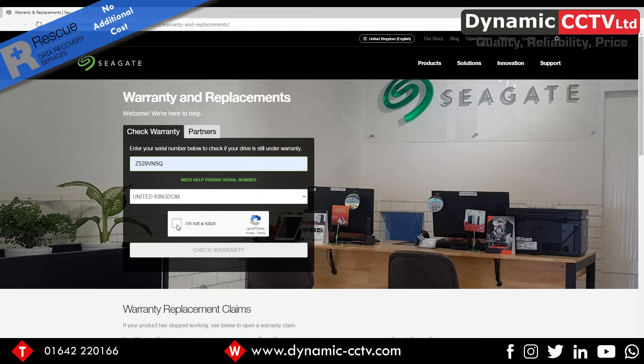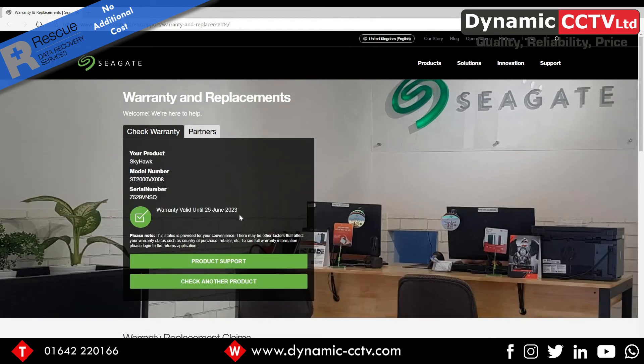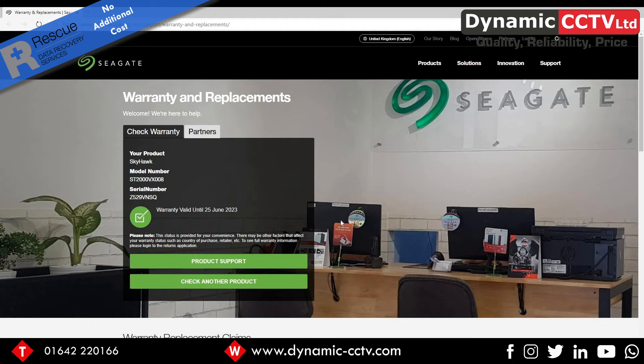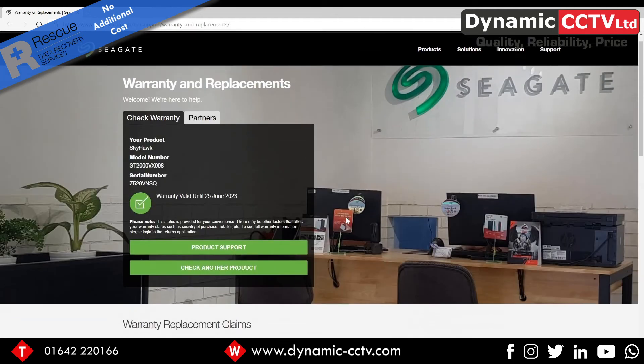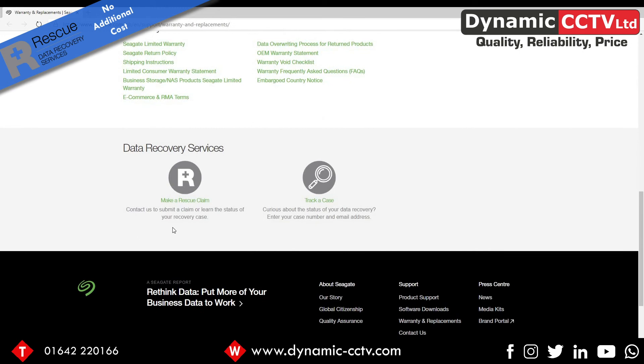I'll click on a serial number I've entered earlier and do a quick warranty check. We can see we've got a warranty until the 25th of June 2023 — so well within warranty for that particular drive. From that point, to actually initiate a drive recovery claim, you can move down to the bottom of the page where the data recovery service option is shown.